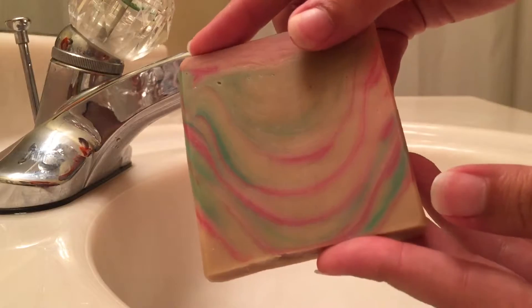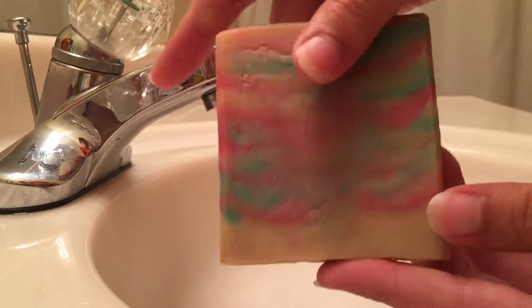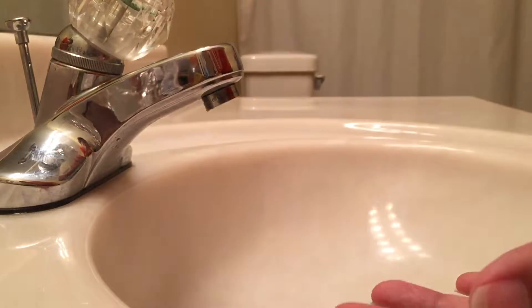Good morning everyone. We're here today with the lather demonstration of Cherry Gardenia. It's beautiful and it smells so good.